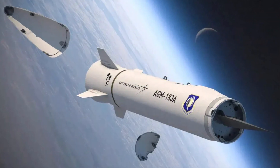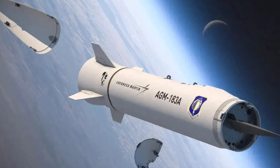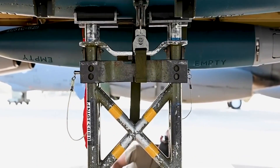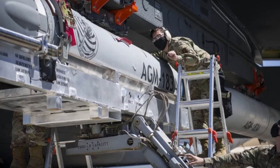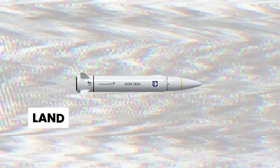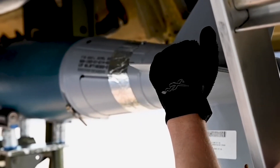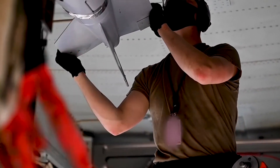The versatility of the long-range hypersonic missile is another aspect that warrants recognition. Capable of carrying a variety of payloads, from conventional warheads to devastating nuclear ones, the missile can be adapted to a wide range of operational scenarios. Its compatibility with land, sea, and air-based platforms further emphasizes its operational flexibility, making it an ideal choice for a multitude of strategic initiatives.